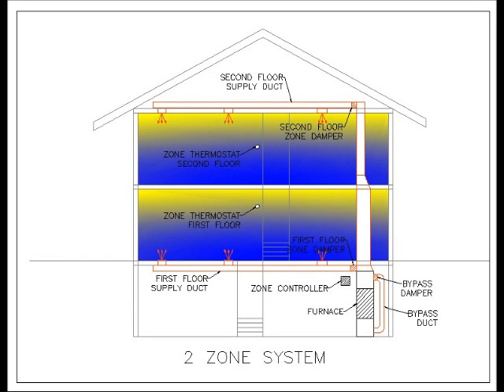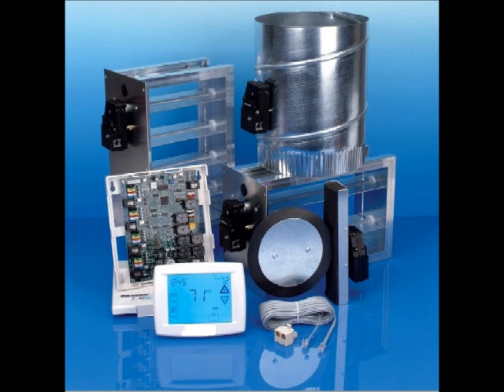The result of all this is even heating and cooling year round on both floors with shorter run times for your furnace and air conditioner, which besides the better comfort saves you money. Shown here are the component parts we've been referring to. Zone dampers come in both rectangular and round sizes. Thermostats are seven day programmable, and a zone control panel makes the entire system work.